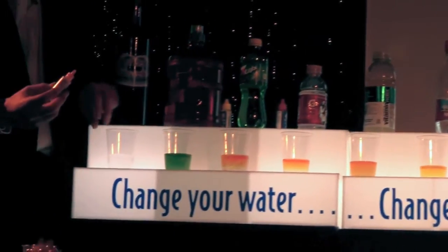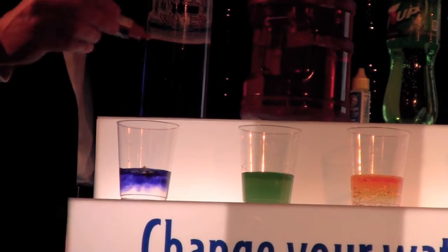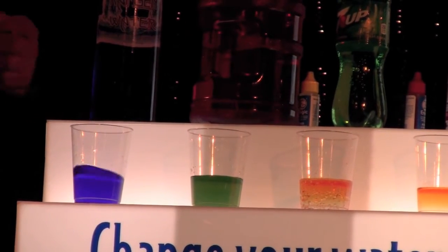And here is the Kangen water, which is free of lye and free of chemicals. And as you can see, it's that nice purple color that we want.